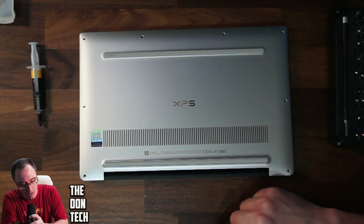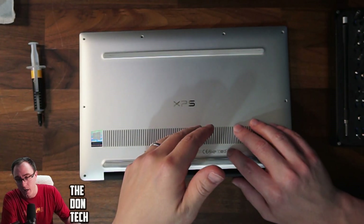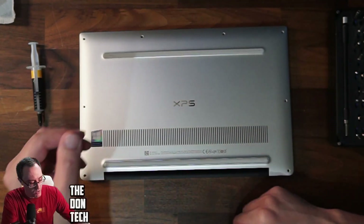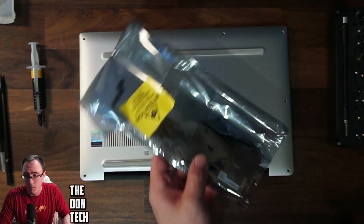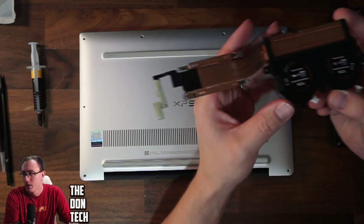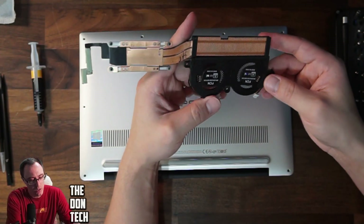When laptops overheat like that, there are a couple of reasons: it can be clogged fans — which I know this one does not have — a faulty heatsink, a faulty chip, or just a general environment not letting it air out. Today what I plan on doing is replacing the heatsink.